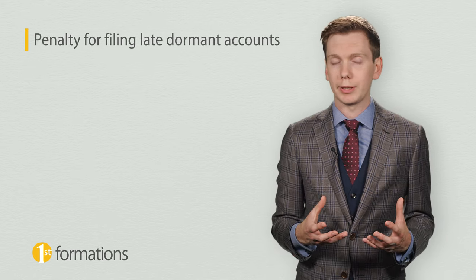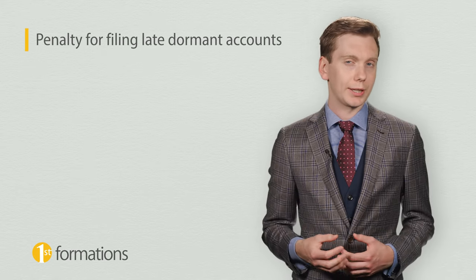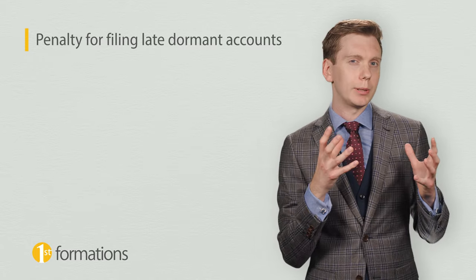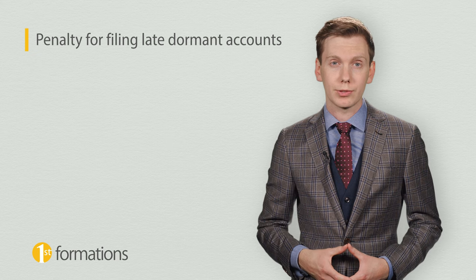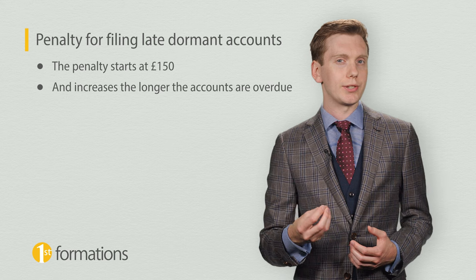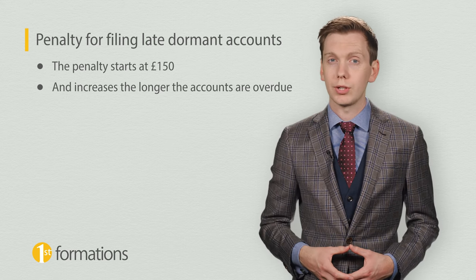It is worth remembering that Companies House will fine a company if it submits its dormant accounts late, just as they would if the company was filing regular accounts. The penalty starts at £115 and increases the longer your accounts are overdue.